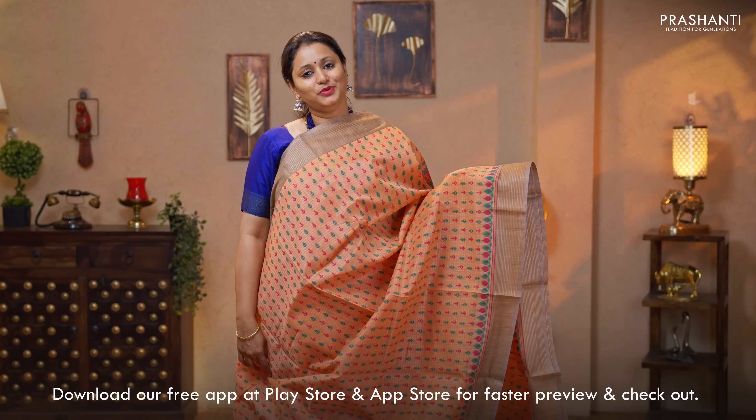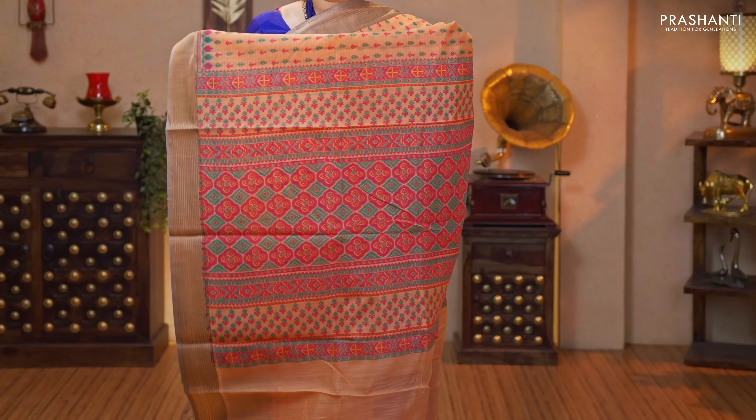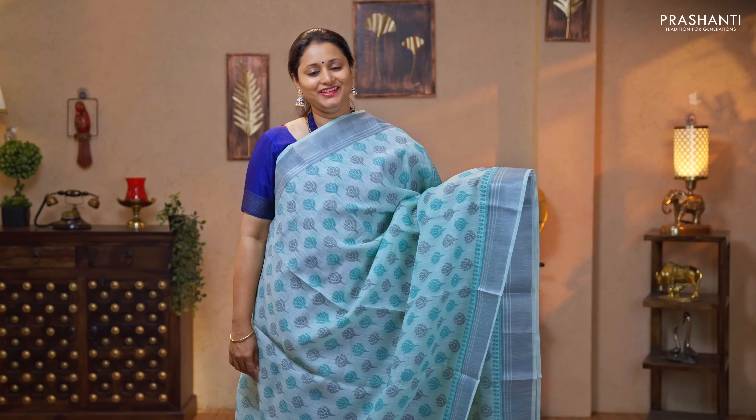Peach — another beautiful saree with simple zari lined borders on either sides. All over prints running throughout the body. A simple printed pallu and a plain blouse in peach priced at $750.